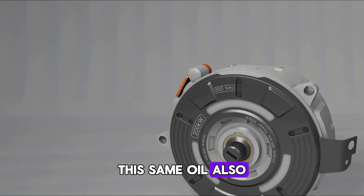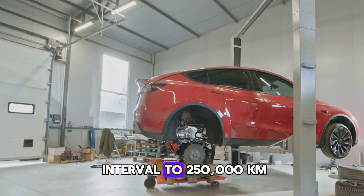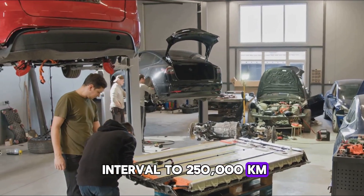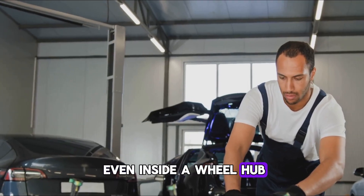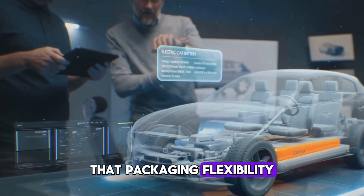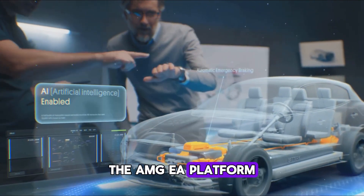This same oil also lubricates the twin ceramic bearings, removing the need for grease and stretching the service interval to 250,000 kilometers. The motor can be positioned between the crank and the gearbox, under the seat, or even inside a wheel hub. That packaging flexibility led Mercedes to create an entirely new vehicle architecture: the AMG EA platform.